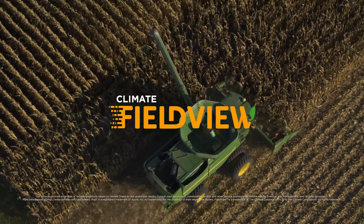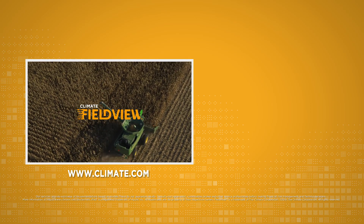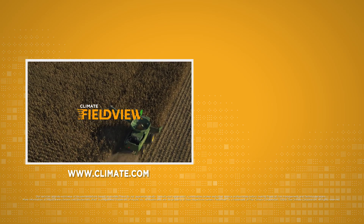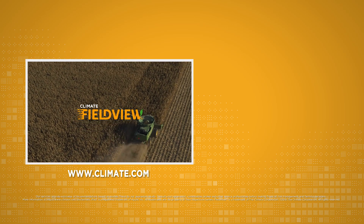FieldView understands that each farm is different and is bringing real-time technology to help farmers maximize returns on every acre. What can FieldView do for your farm? Click to watch the next video in our series and visit climate.com for more information on FieldView.